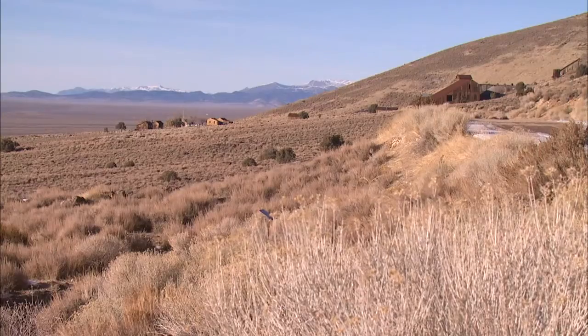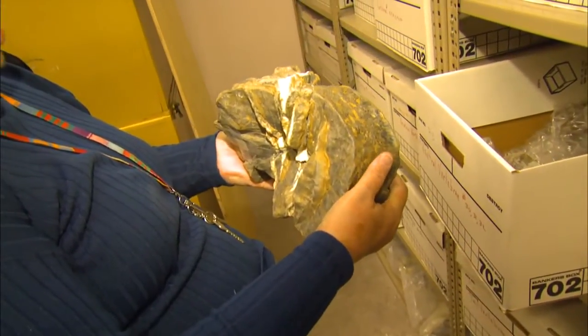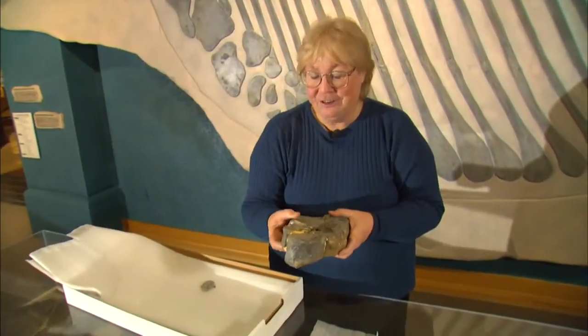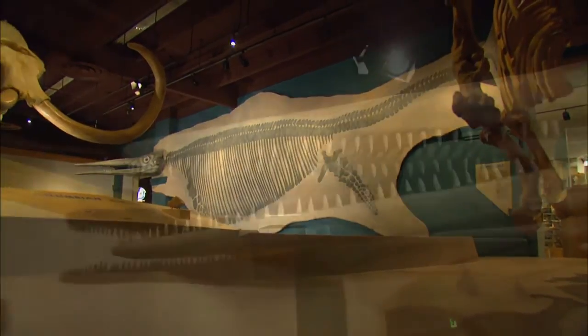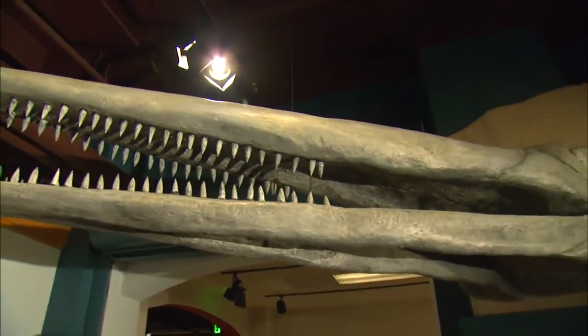The miners who searched for ore around Berlin didn't know what these petrified vertebrae were, but found them convenient nonetheless. The miners around the Berlin area used to find these, and they'd use them for dinner plates and door stops. One thing that isn't debatable — whether they flew or swam 225 million years ago, the Ichthyosaur had no equal.